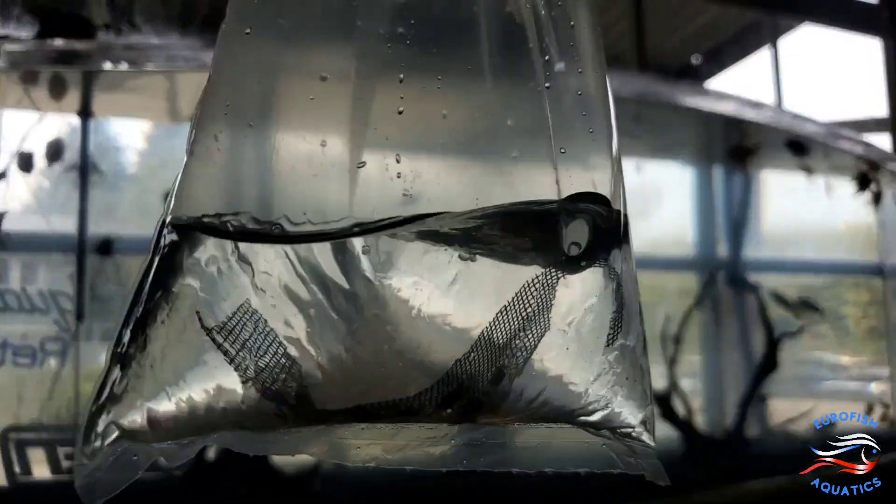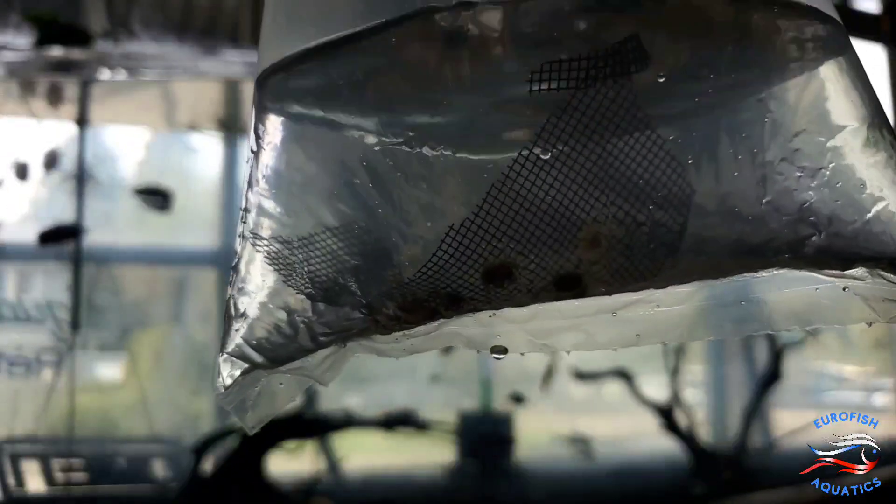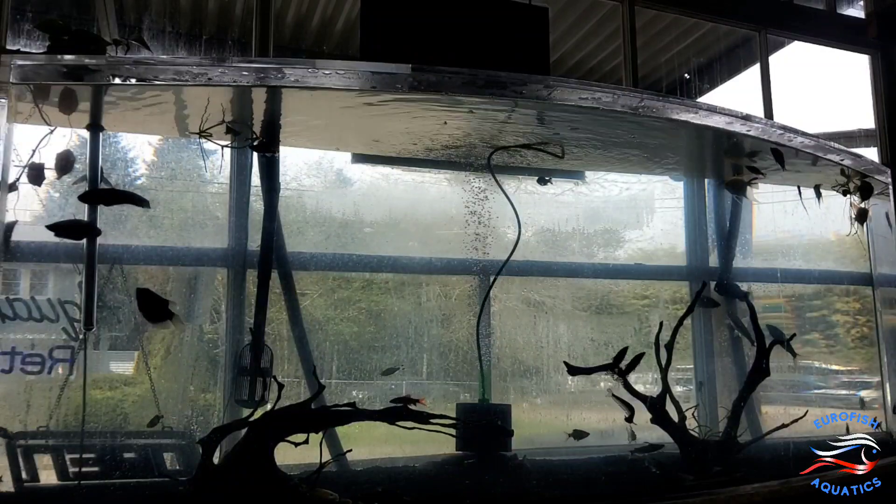Here's something super nano for all the small tanks — if you have a one or two-gallon wondering what can actually survive in there, these guys will. This is your Thai micro spider crab. They are filter feeders, so they'll help polish your water.